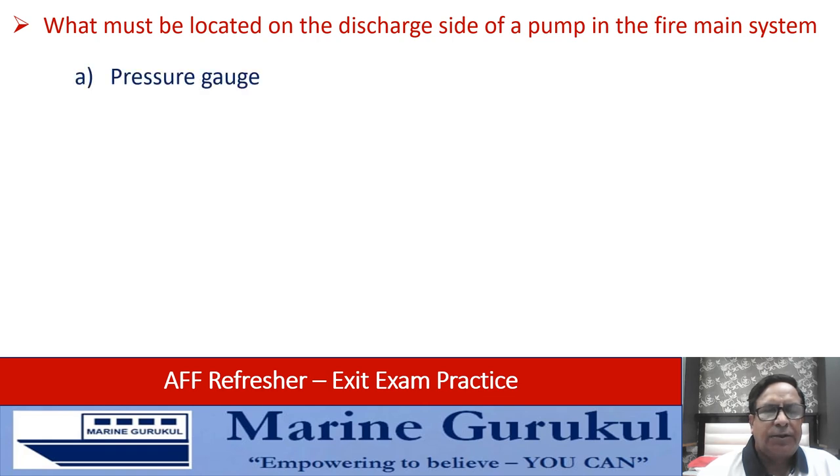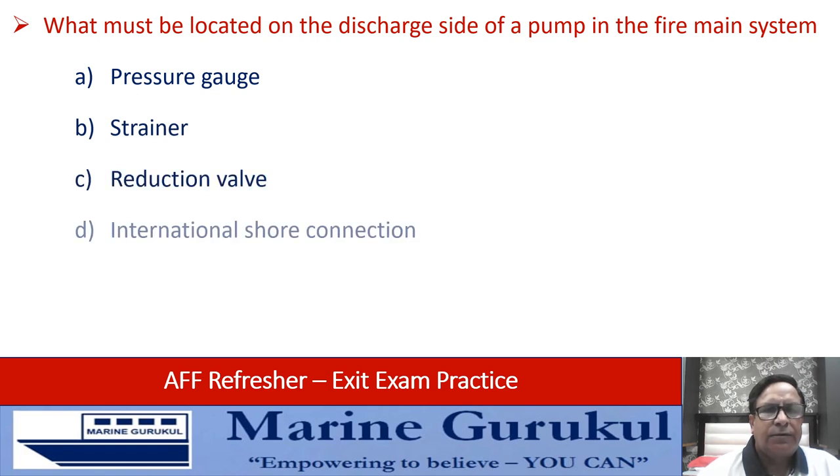What must be located on the discharge side of the pump in a fire main system — is it the pressure gauge, strainer, production valve, or international shore connection? Obviously on the discharge side of the pump we have the pressure gauge. The answer is A.